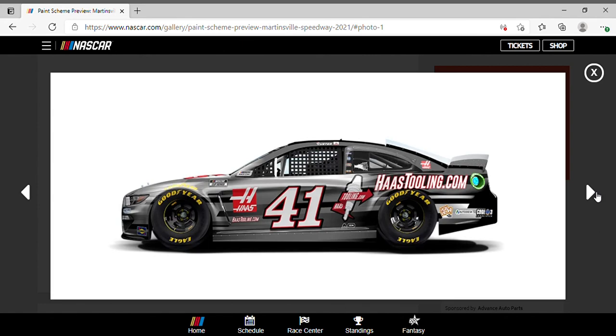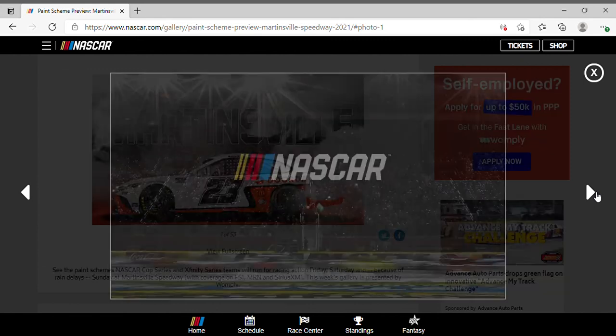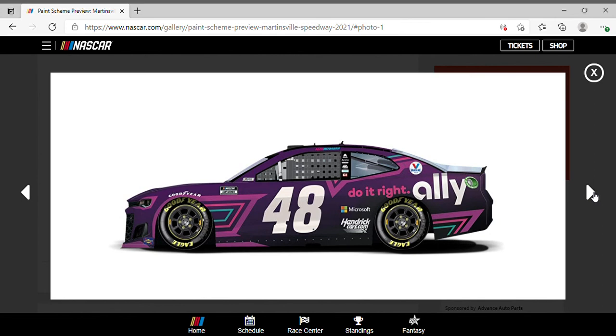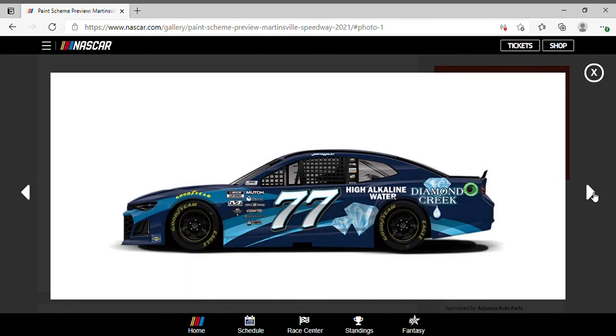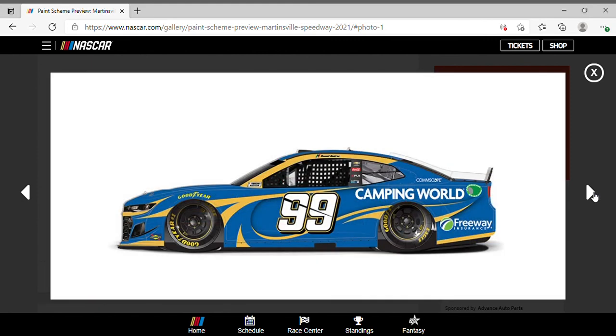Cole Custer drove his typical Haas scheme. Eric Jones drove that Petty's Garage scheme. For Ricky Stenhouse — love him or hate him — this has to be the best sponsor combination: Kroger and Crest, because it's just a mixture of blue, red and white, and Oral B as well. Love that on the side. Alex Bowman with his typical Ally scheme. Justin Haley and Daniel Suarez with their typical schemes.